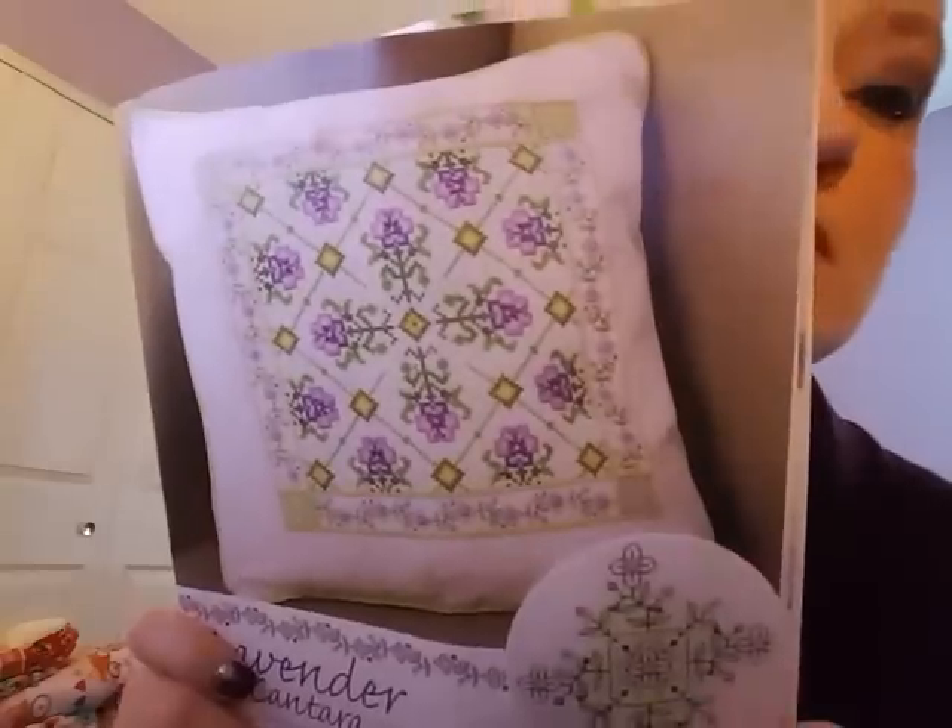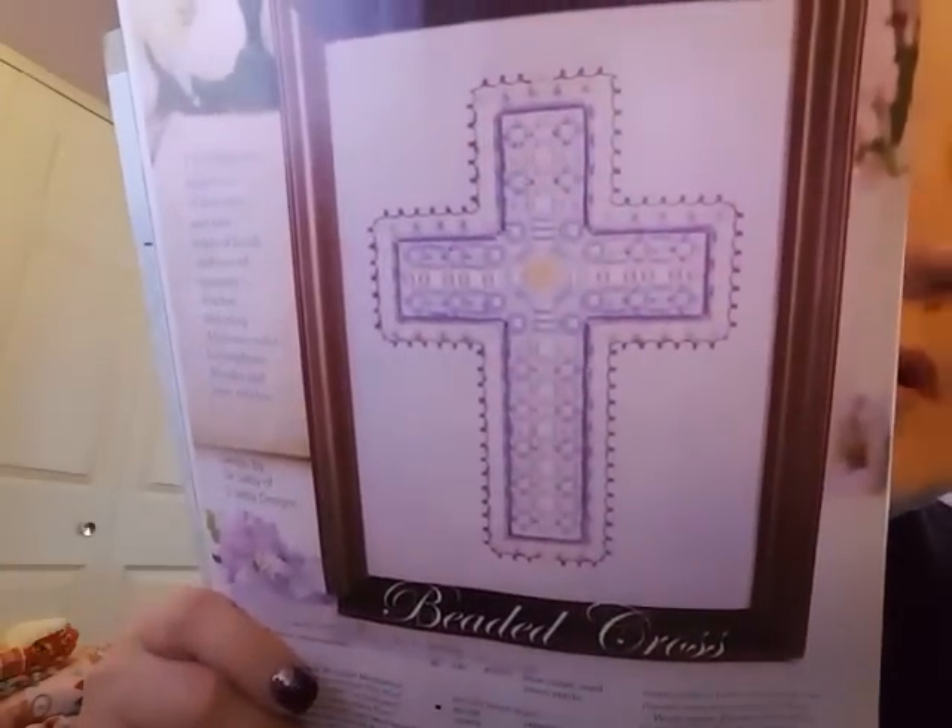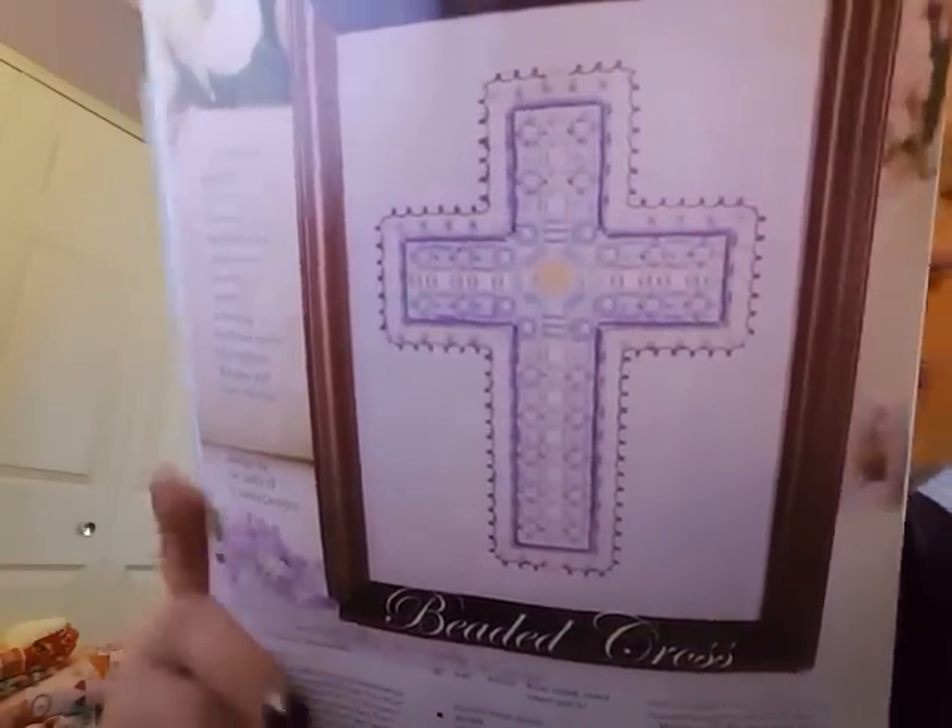Here's a Lavender Cantara by Liz Almond — this is pretty, I like that. And this is nice too — a beaded cross with a lot of beads; it's purple, I like that.